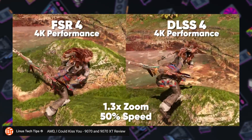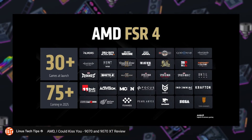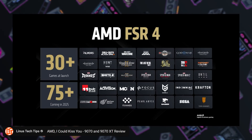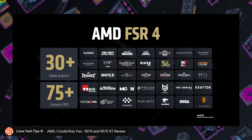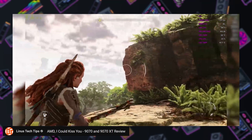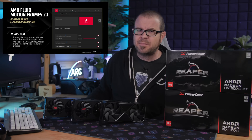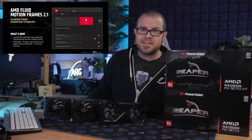The main complaint about FSR 4 will likely be game support. DLSS 4 has much wider adoption right now, even including FSR 3 titles that can be forced into FSR 4 mode. AMD's Fluid Motion Frames driver-level solution for frame generation is still very underwhelming and isn't even worth turning on based on how poor the image quality is.